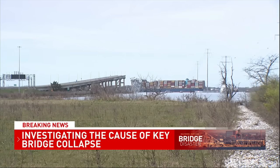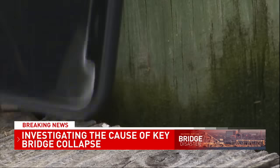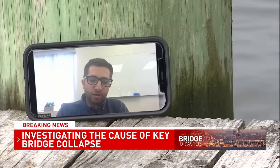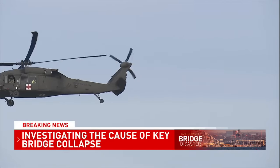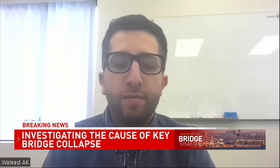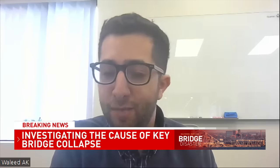Waleed Abu-Kadir, adjunct professor at the Milwaukee School of Engineering, went to grad school in Delaware and says he's very familiar with the Key Bridge. It takes one ship to break this bridge like this, and that's what happened here. Abu-Kadir says fenders or barriers could have been installed around the base of the pillars in the water to prevent a ship from making contact, like in this situation. It would have made a difference, but how common does a ship hit these critical places?